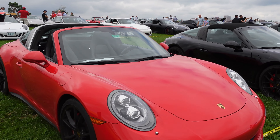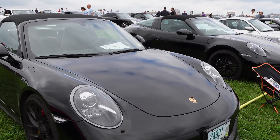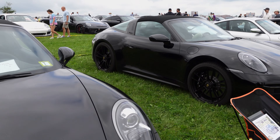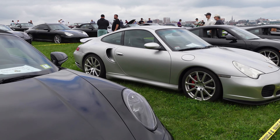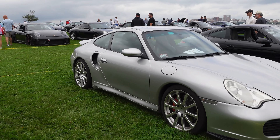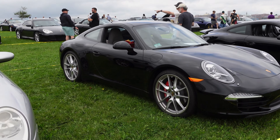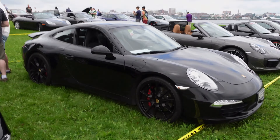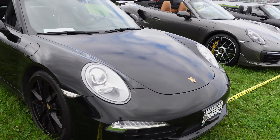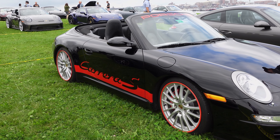Targa. Another targa, another targa, another targa. Nice turbo. Another 911. You know, it's funny to keep saying 'another 911,' but I absolutely love this Carrera S.